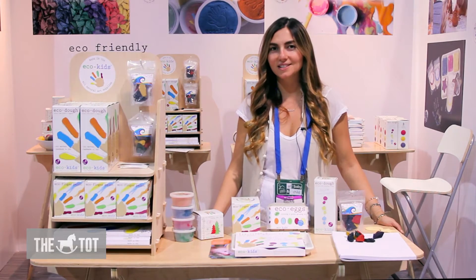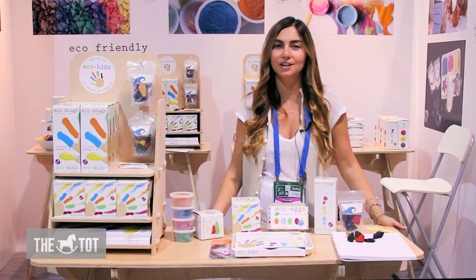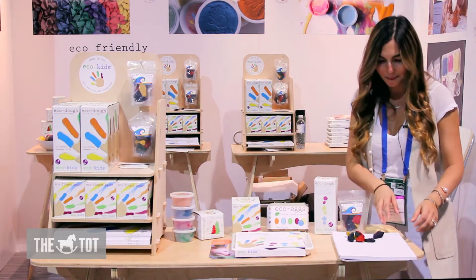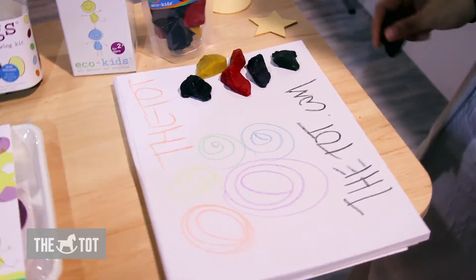I'm here with my favorite arts and crafts company called Eco Kids. They're made from fruits, plants and vegetables and they're so safe you can actually eat them. They make these awesome crayons from fruits and vegetables that your kids will enjoy.